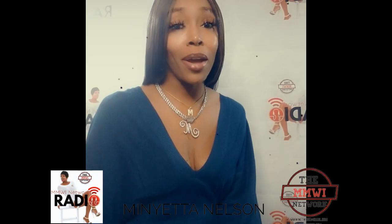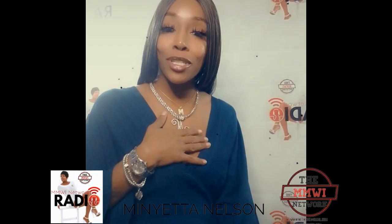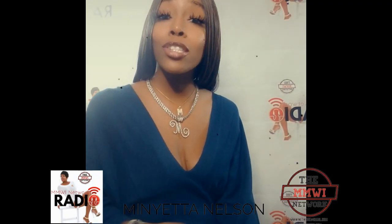Hey, you guys, it's your favorite girl in the world — who else would it be other than me? I'm just saying, right? Miss Me With It — the host and owner of the Miss Me With It Talk Radio Show on the Miss Me With It Talk Radio Station, MMWI Network. My name is Miss Minetta Nelson, also known as Miss Mimi, and today we are talking all the places you can tour in Michigan.